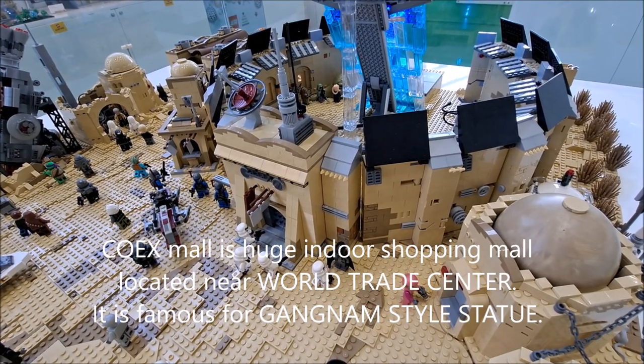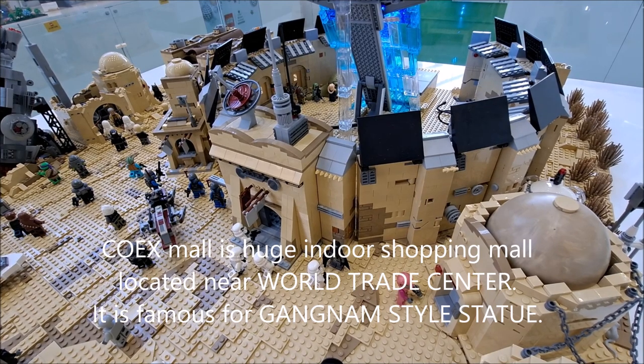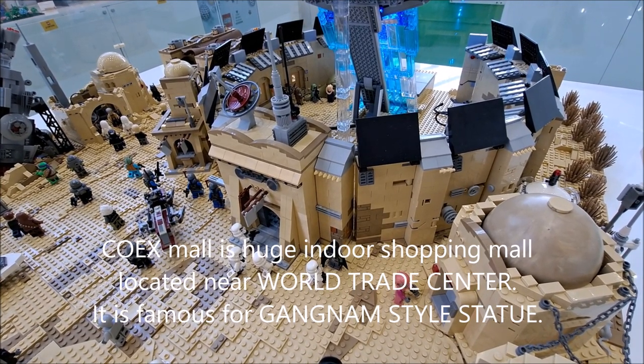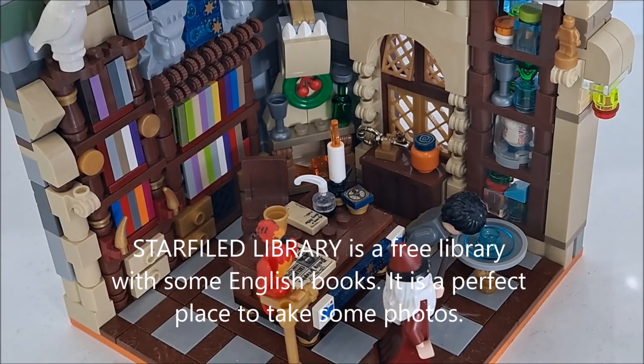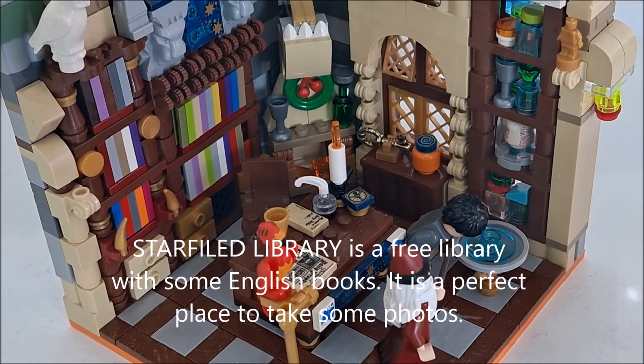COEX Mall is a huge indoor shopping mall located near the World Trade Center. It is famous for the Gangnam style statue. The Starfield Library is a free library with some English books and is a perfect place to take photos.